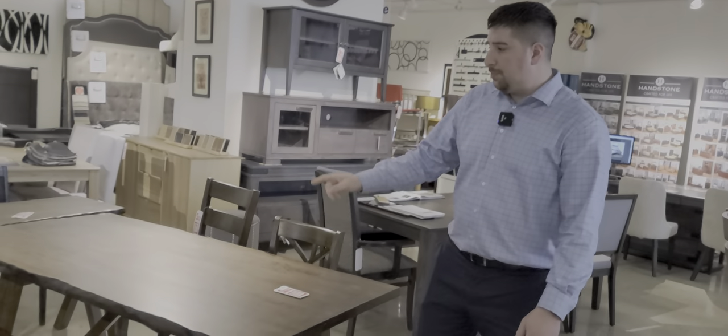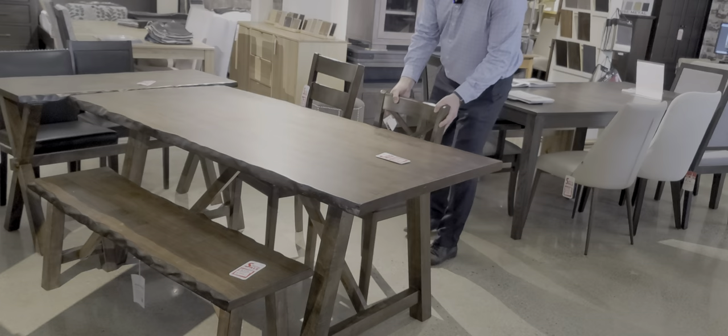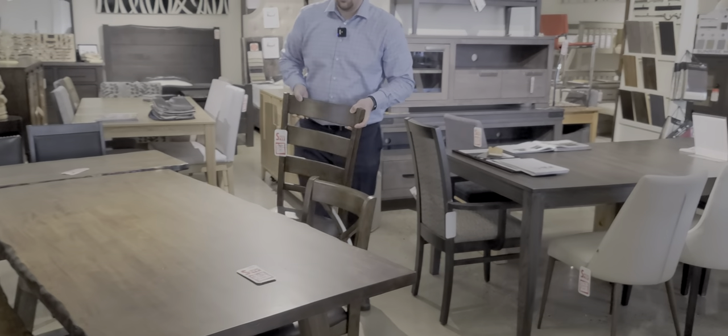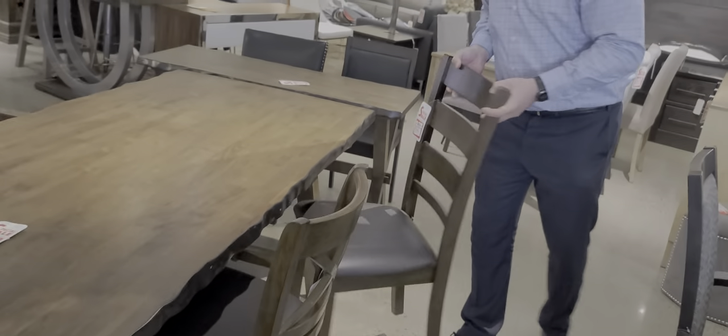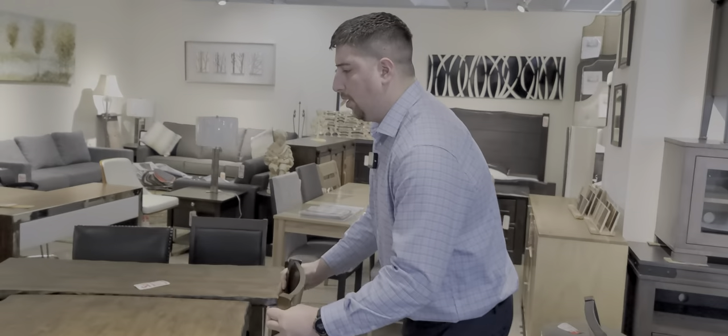It has a bench, and it has two chairs to choose from — one is an X back, one's a ladder back. This is the X back right here; it's a little bit shorter than the ladder back — about four inches taller. The ladder back also has a different stitching, a little bit of a square design with some lines, just to flare it up a little bit.